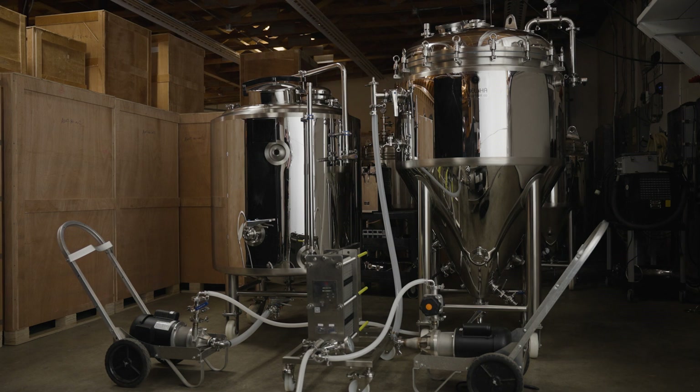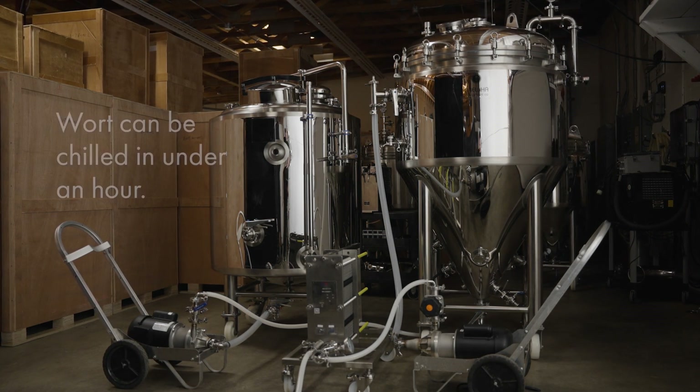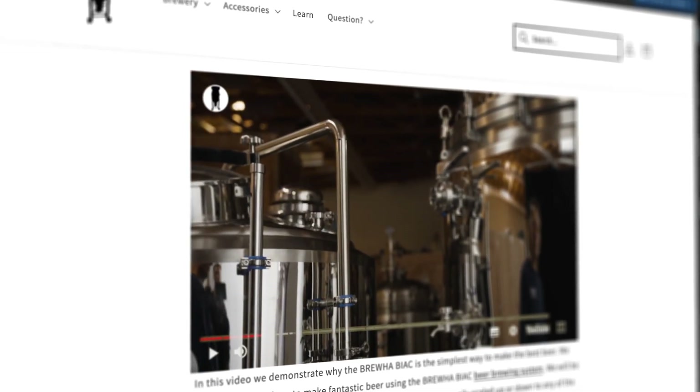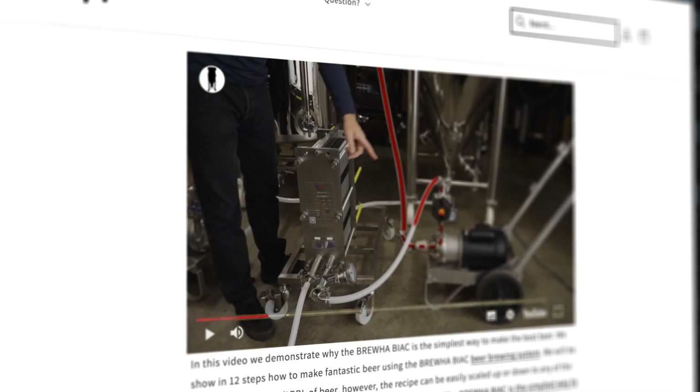In all our sizes, including our 15-barrel, 1,700-liter 5-in-1s, the wort can be chilled in under an hour using our plate chiller in a cold liquor tank. We have other videos on our website for more information on how you can achieve rapid knockdown using the Bruja plate chiller.